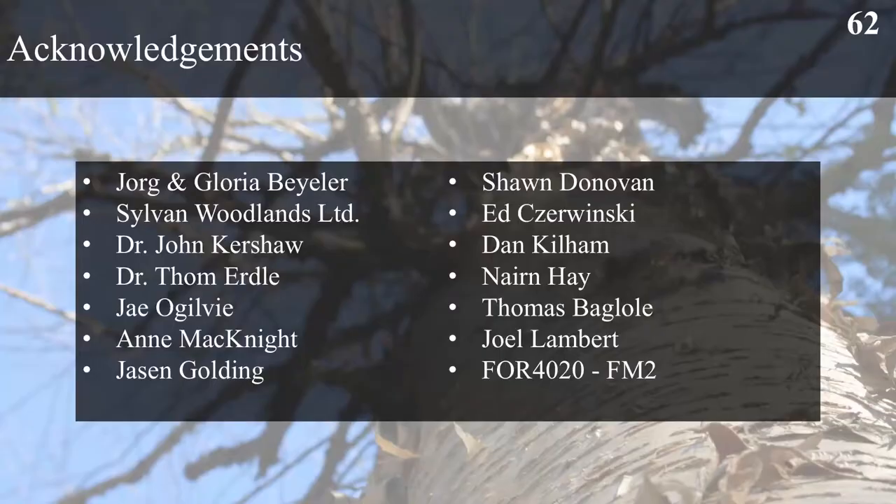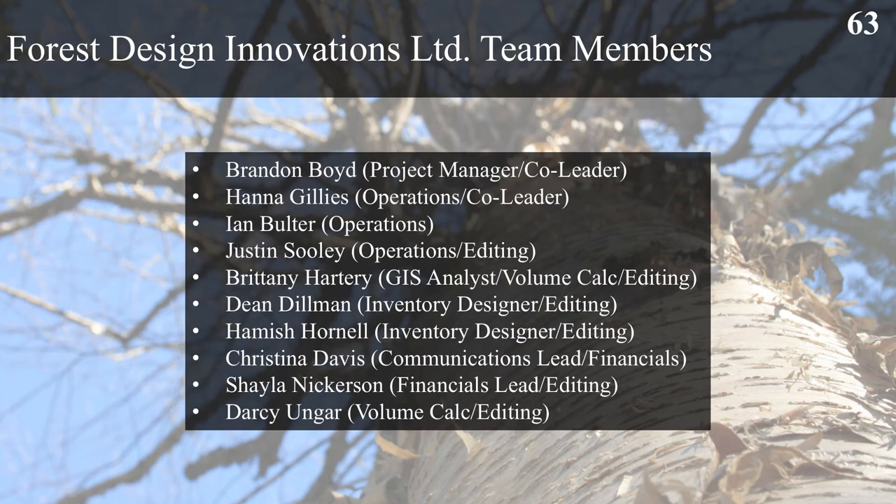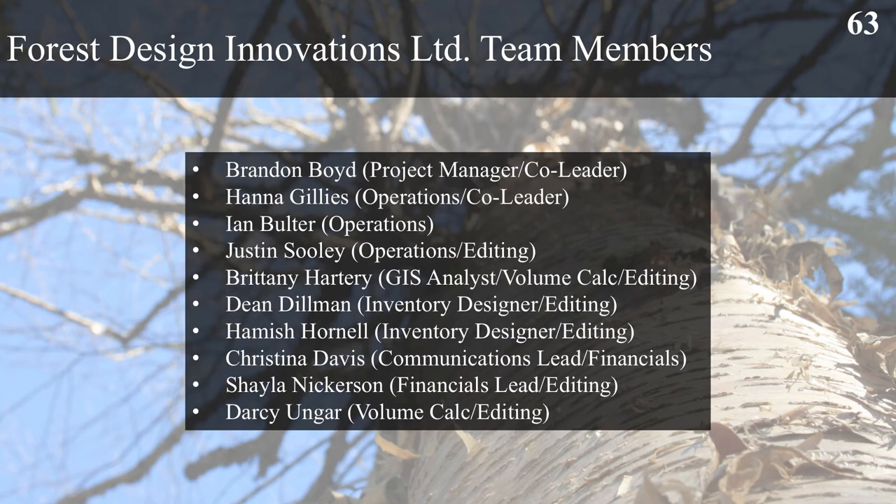We want to acknowledge everyone that helped us along the way, particularly York and Gloria Baylor as well as Sylvan Woodlands Limited. We want to acknowledge Jason Golding and Sean Donovan for helping us out with everything. I also want to take a minute to thank everyone in my group for all the hard work they put in this semester and the last. With that, I'd like to invite them all up to answer any questions you might have.